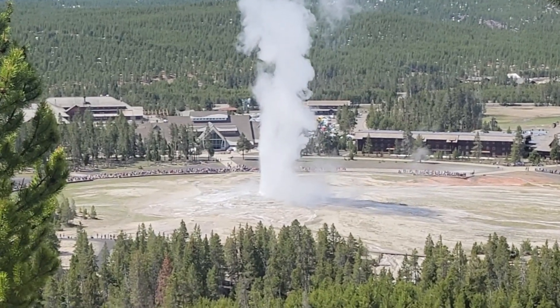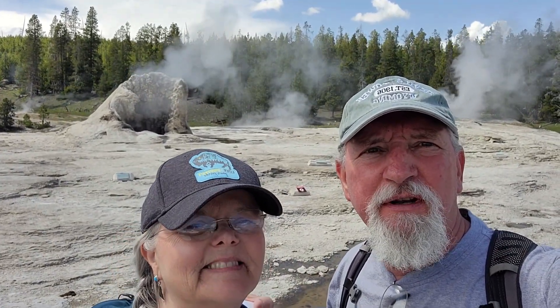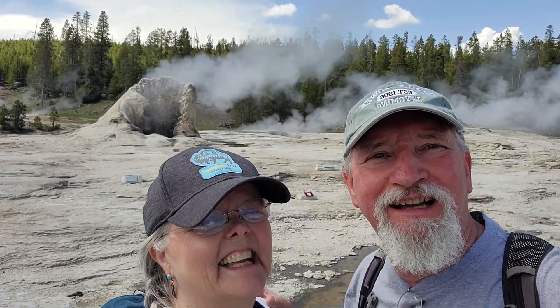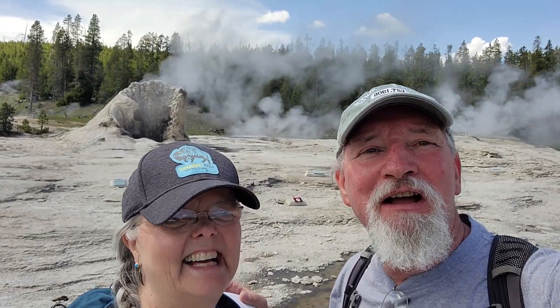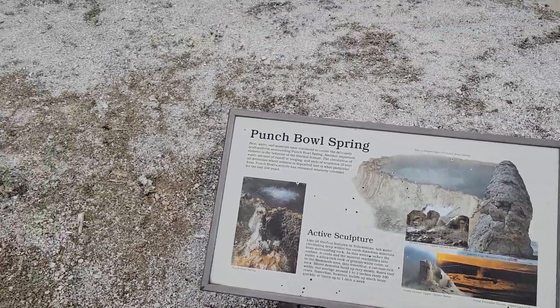We're out walking the boardwalk behind the visitor center at Old Faithful — there are quite a few geysers out here. The one behind us is called Giant Geyser. They're everywhere all along the boardwalk, which is probably three or four miles long. We're just spending the day walking all the boardwalks and going out to all of them.